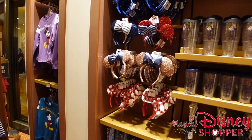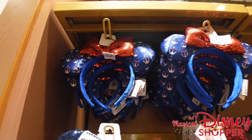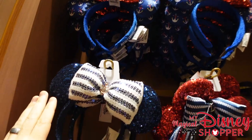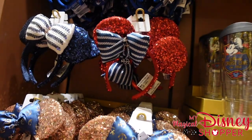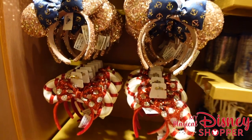Over here they have the DCL exclusive ears — so awesome. There are anchor sets for $29.99: navy blue with bow and anchor, red with bow and anchor, and rose gold with anchors on the bow.